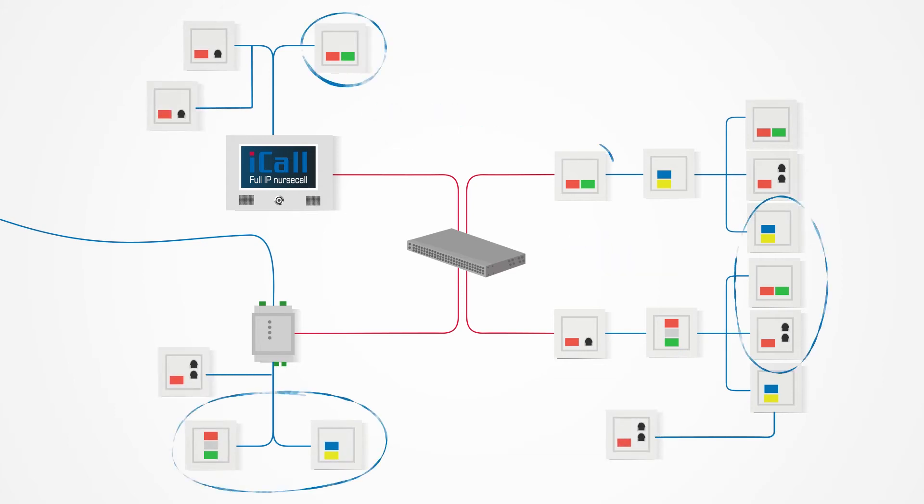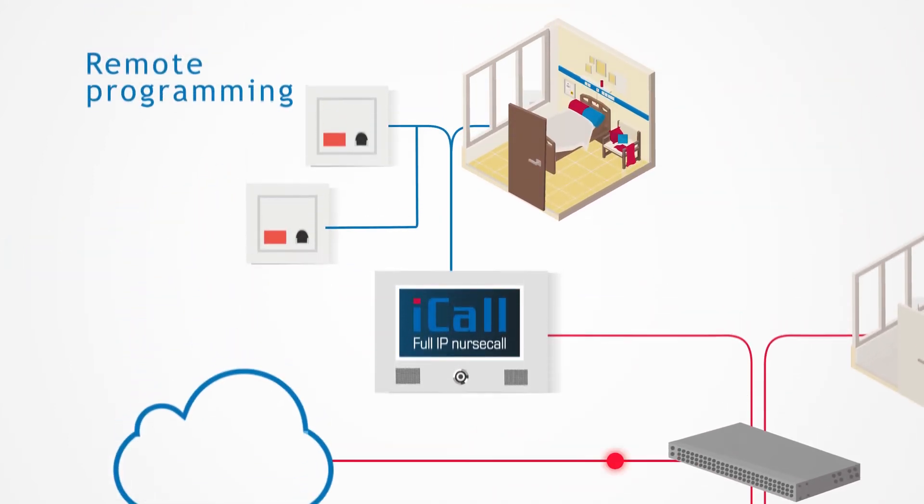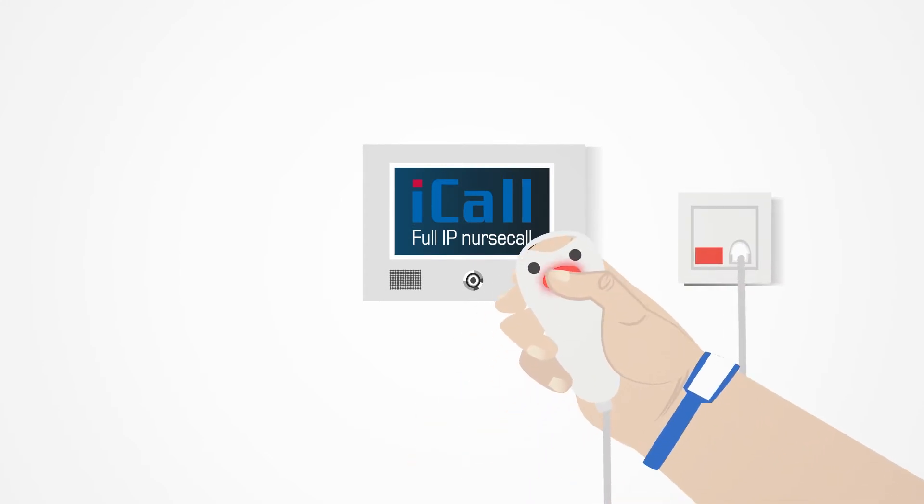Different call units can be assigned flexibly to any room, and iCall is remotely programmable. With iCall's SIP touch unit, you can enhance the comfort of your residence.